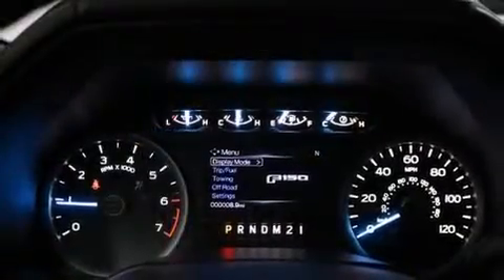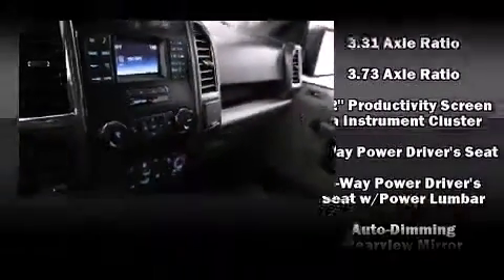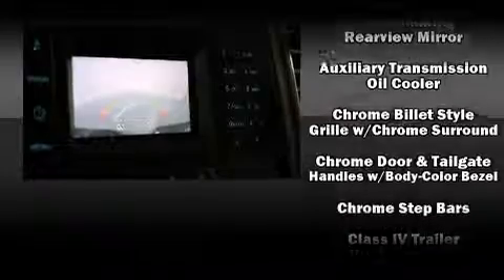Power adjustable pedals allow the driver to optimize his or her driving position, enhancing visibility, comfort, and safety. Premium sound drive seven speakers provide you and your passengers a sensational audio experience.